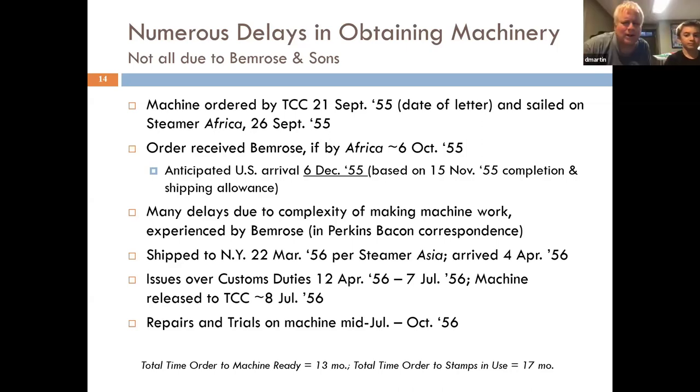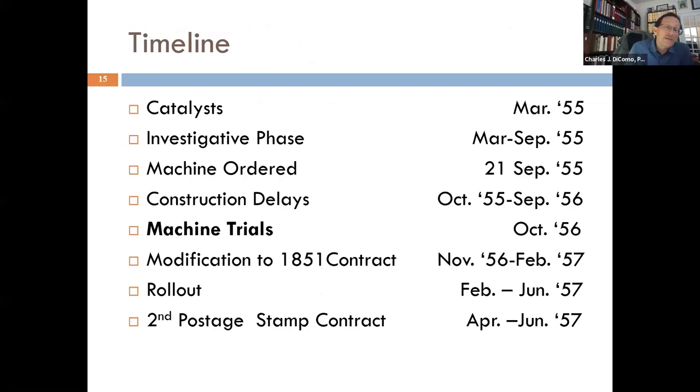A quick question: TCC is in Philadelphia — is that where the machine ended up? Yes, they're down in Philly. So the machine came into New York — how does it go from New York to Philly? If somebody can show me the train it went on or some sort of bill of lading, that would be great. It could have gone by ship down to Philly as well. This is not a large machine — you could put it on the back of a carriage and go overland. But that's a great question I just don't know the answer to.